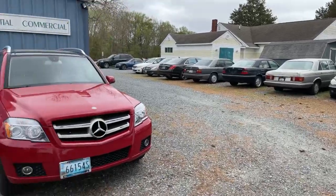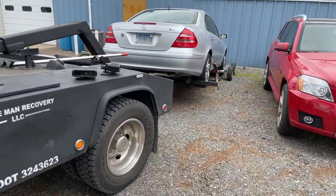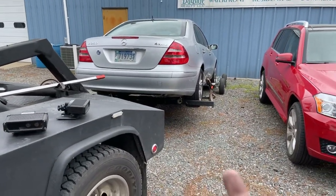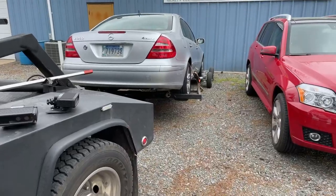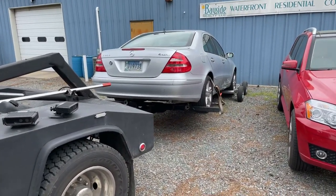We towed them back up here to the Mercedes BMW shop. I'm gonna get it unloaded and get on to the next. We got two calls locally that we're gonna go ahead and take care of. Let's go.